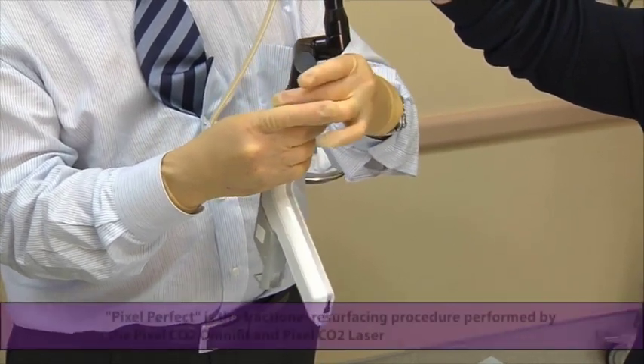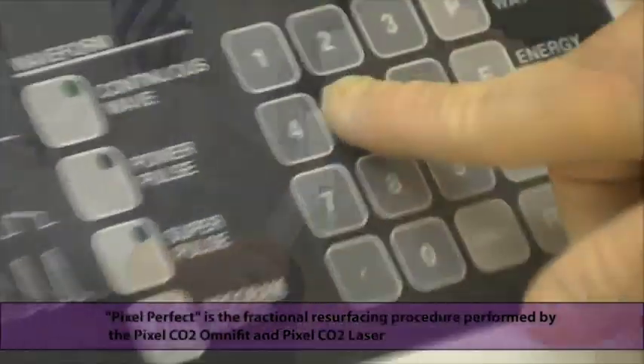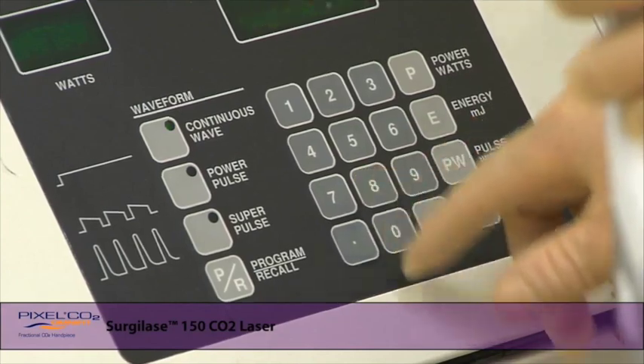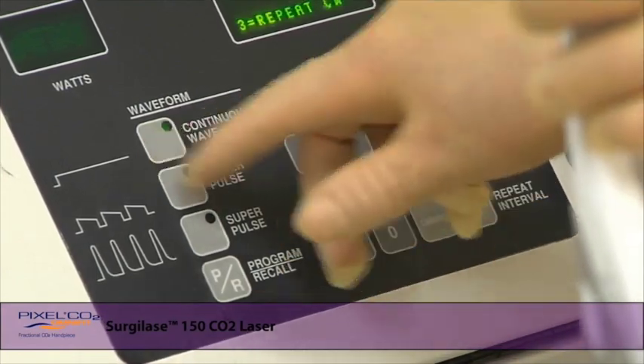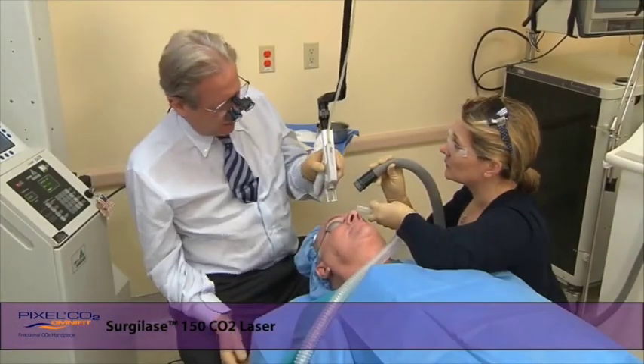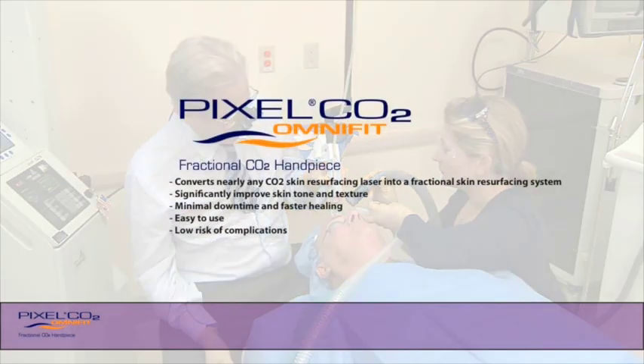The post-treatment course is much better with fractionated resurfacing. Who's the right candidate for Pixel Perfect? I think we're going to see skin types one through five — that's what it's cleared for. I feel confident in doing that to refresh and rejuvenate the skin in a relatively short period of time.